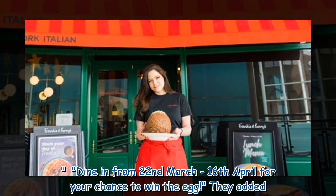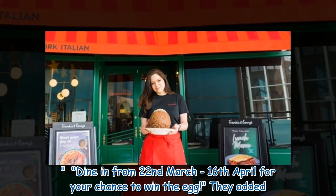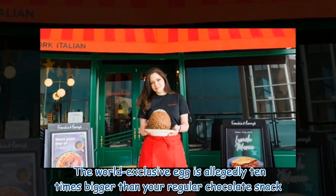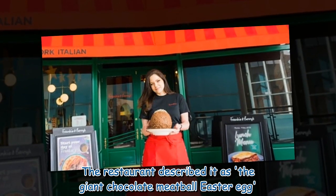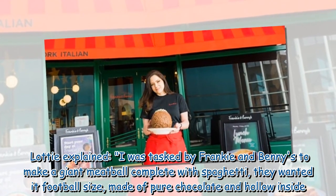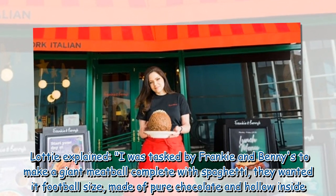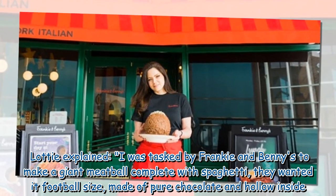Dine in from 22 March to 16 April for your chance to win the egg, they added. The world-exclusive egg is allegedly 10 times bigger than your regular chocolate snack. The restaurant described it as the giant chocolate meatball Easter egg. Lottie explained: "I was tasked by Frankie & Benny's to make a giant meatball complete with spaghetti — they wanted it football size, made of pure chocolate and hollow inside."